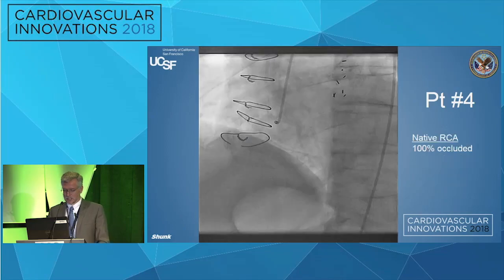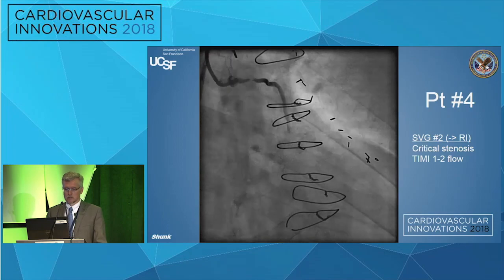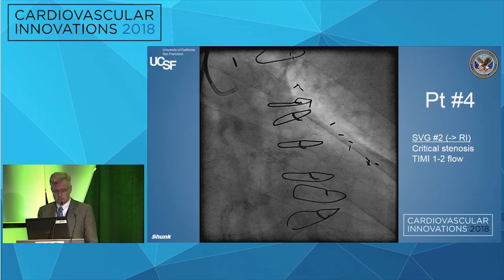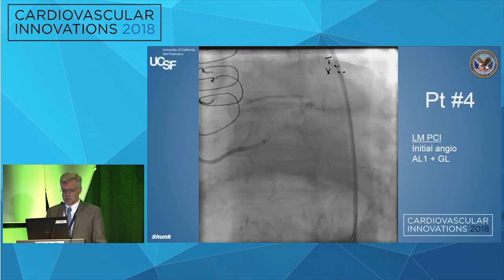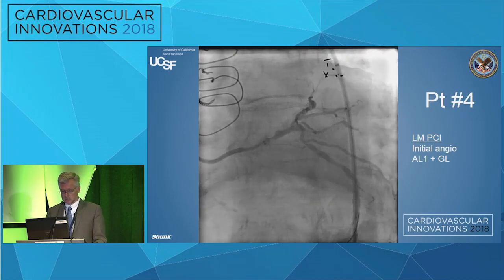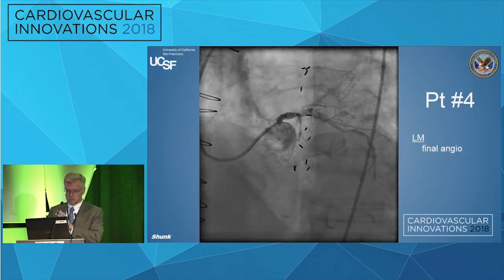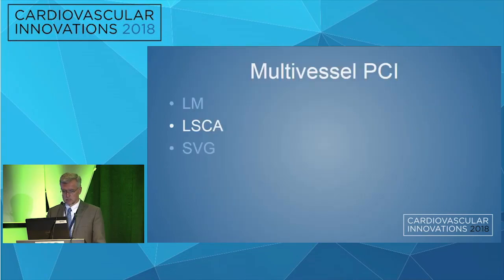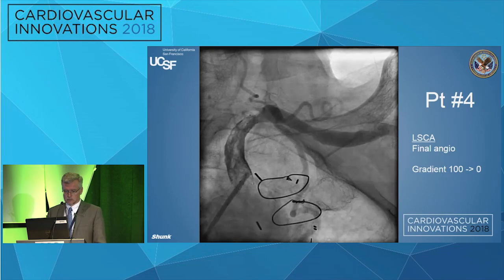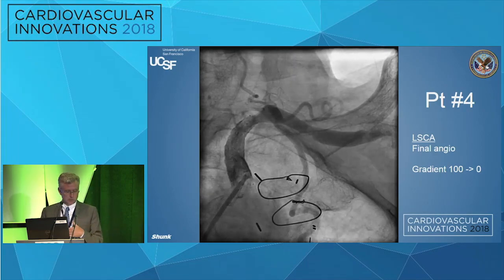Here's the native right that's occluded, and another vein graft that's occluded. Here's the culprit vein graft to the ramus. We could do something fancy like in the prior case and try to reconstitute the path to the ramus, but we have a lot of things to do for this patient. We first decided to fix the left main — using an undersized Amplatz Left 1 with a GuideLiner to adjust the length and get optimal engagement for the left main intervention. That's the final result after stenting and IVUS. Then we did the left subclavian, using a self-expanding stent, staying away from the LIMA.